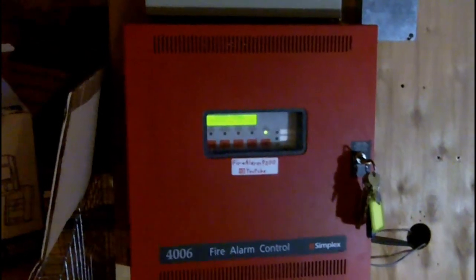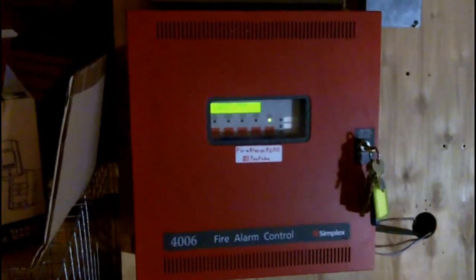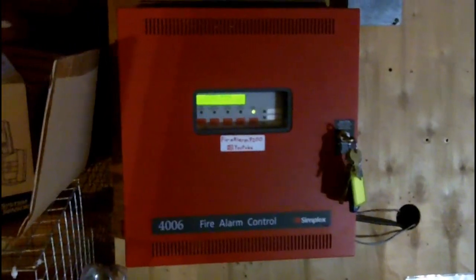Fire Alarm 9200 here, bringing you system test 54. The 4006 is normal and the pull stations are the same — haven't had much to change them out with. As for alarms, I still have that 4904 up there, and the smoke detector is the System Sensor 2151 on a tiny little base. Over here I've got a Wheelock ET 1070 — actually it's an IS, similar to an LSM.